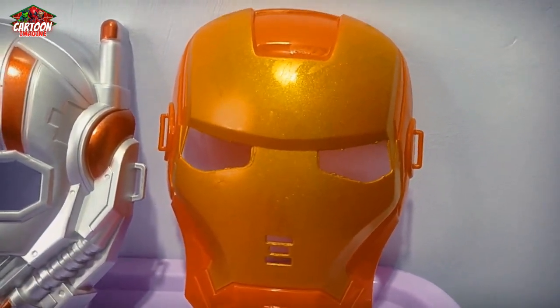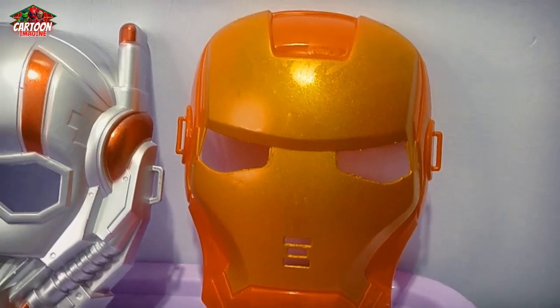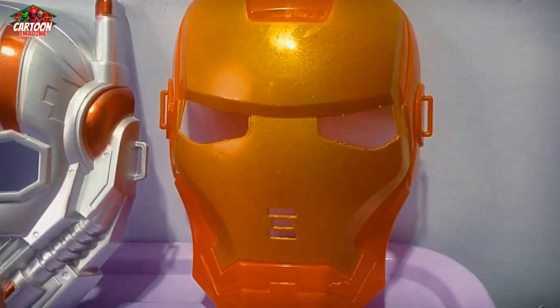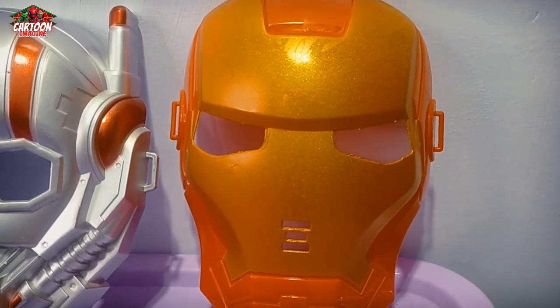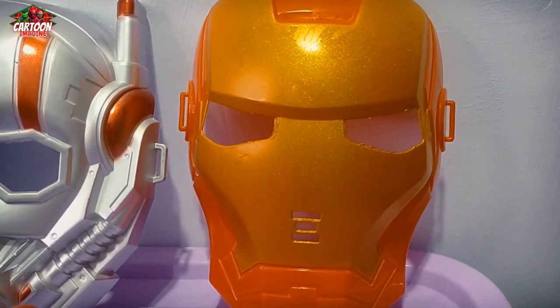And this superhero man — red and gold color combination. This is Iron Man.